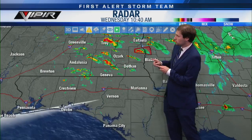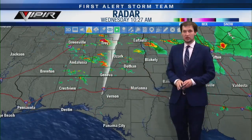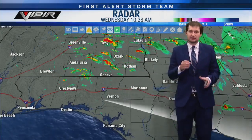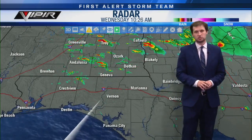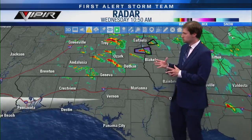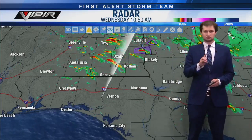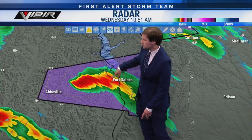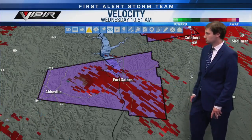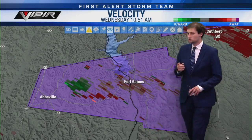These are all supercell thunderstorms that are developing and becoming tornado warned really quickly — this one in Henry County, and then one further to the northeast in southwest Georgia. We have to watch all of these for tornado potential, but also for destructive winds of 70 to 80 miles per hour and potentially large hail up to two or three inches in diameter. Zooming back in on the Henry County storm — it still has a hook shape, more of a kidney bean shape now.